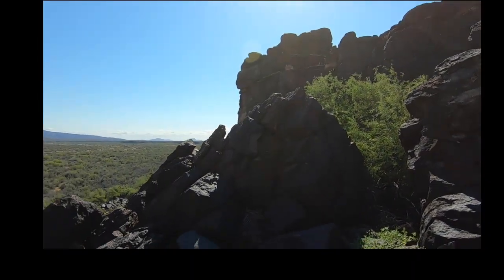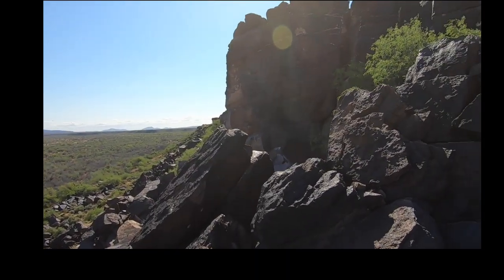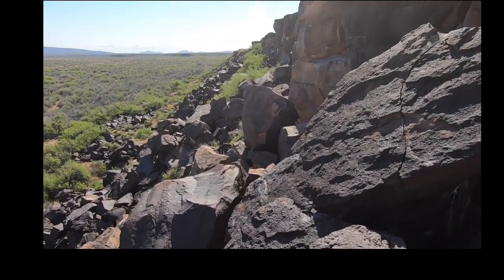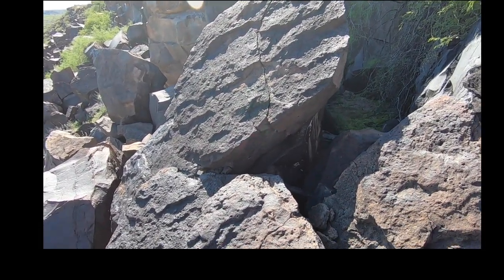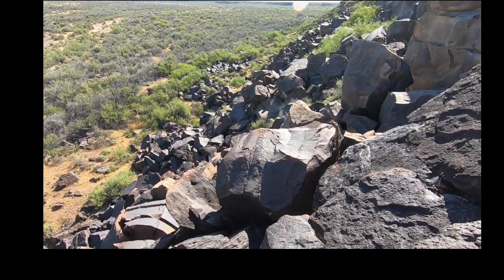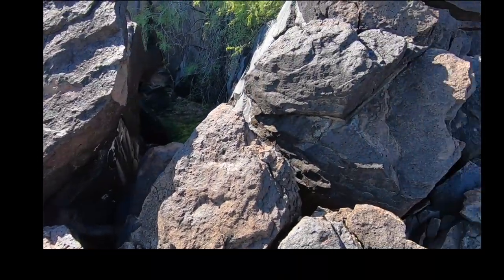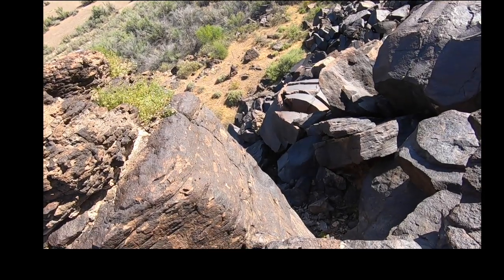Look at that majestic point right there — that is beautiful. We're not letting the bees keep us out of there, that's just the way it is. Look how beautiful that is — look at this area, this is just so incredible. There's a fence down there that splits that property, which is crazy to think. I never saw the bees' nest but I'm telling you, you've got to be careful of that stuff.